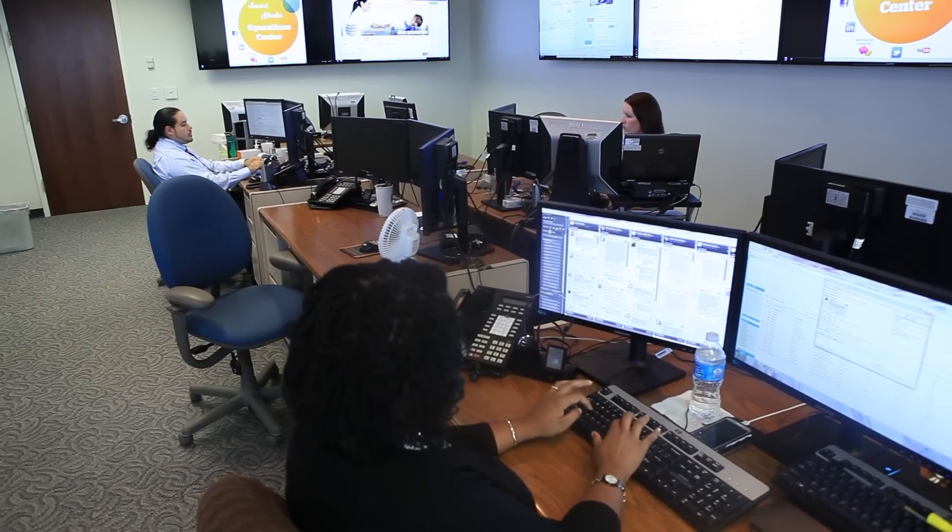Today we're able to stitch all the data together so we can actually track your customer journey across these different channels — web, chat, voice — and be able to do that in near real-time. It's helping us to coach agents how they can do their job better.